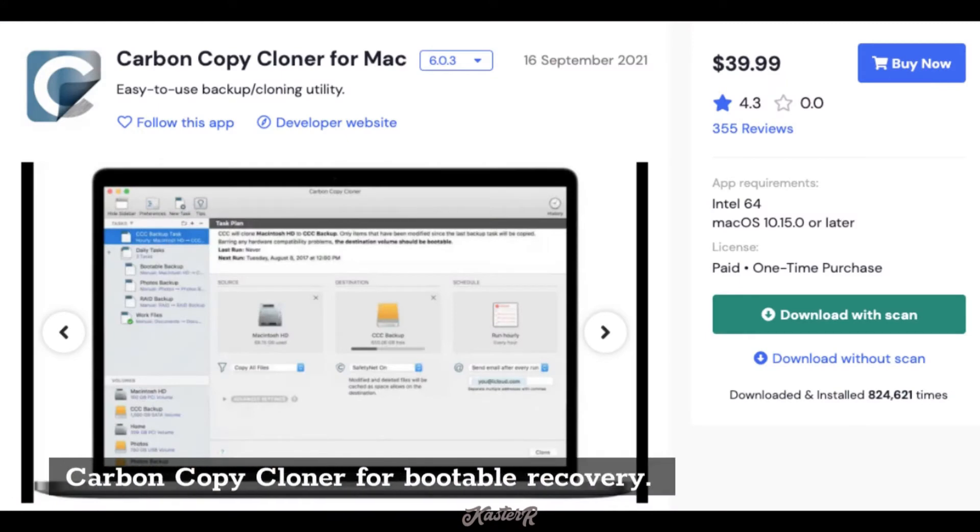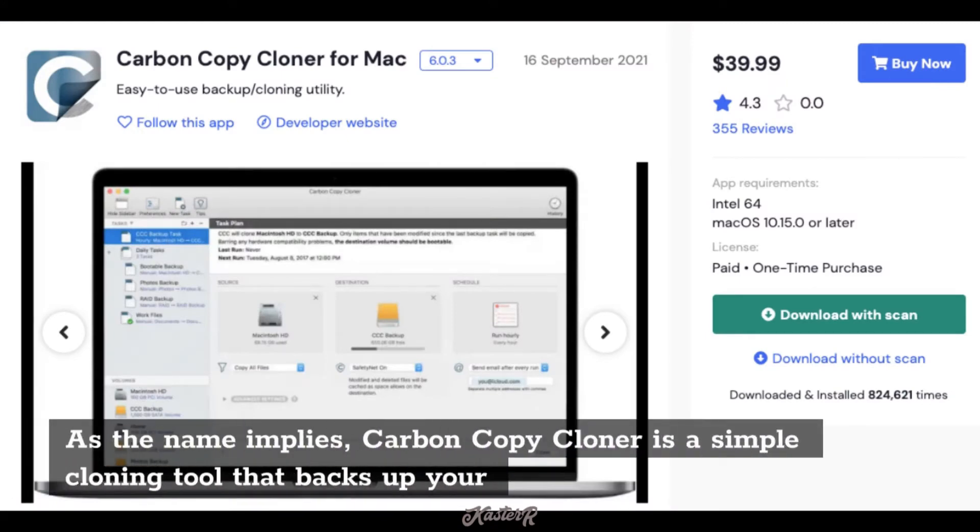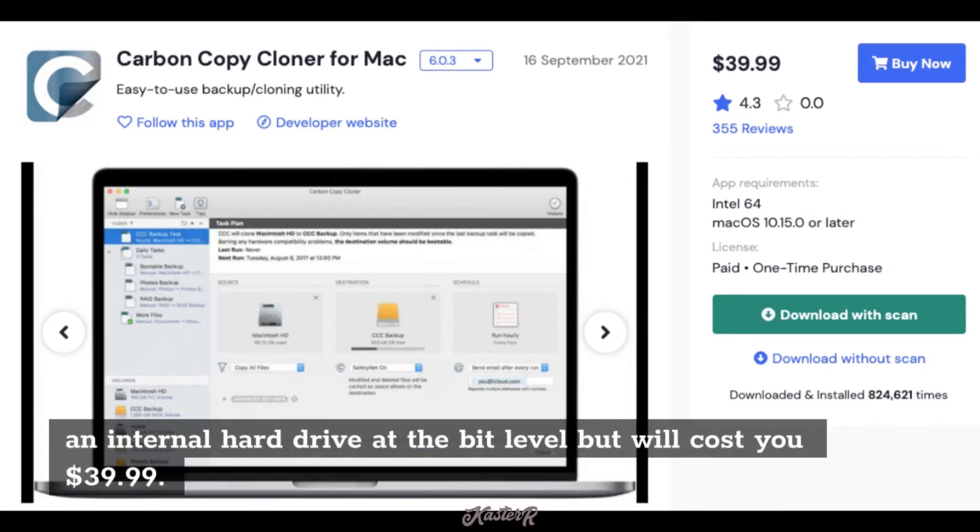Carbon Copy Cloner is for bootable recovery. As the name implies, it is a simple cloning tool that backs up your internal hard drive at the bit level, but will cost you $39.99.